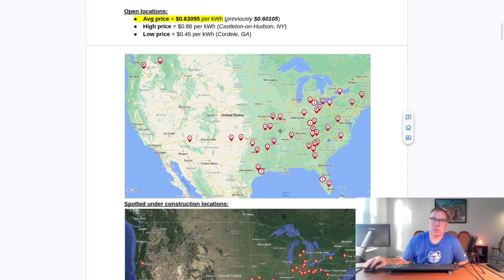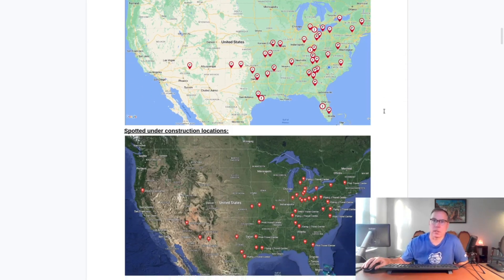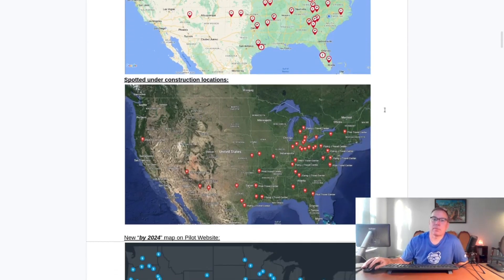There's going to be quite a few of those coming around in the coming weeks and months. Here's the map of coming soon locations — we're up to 43 locations, even though three have opened, which take away from the coming soon. The logs are really starting to get piled on heavy on the coming soon side, spotted under construction.